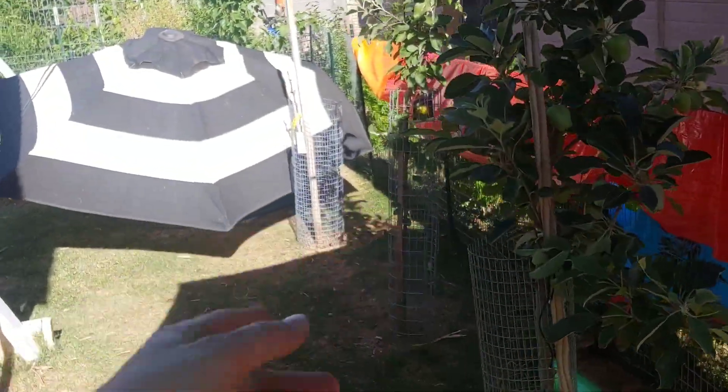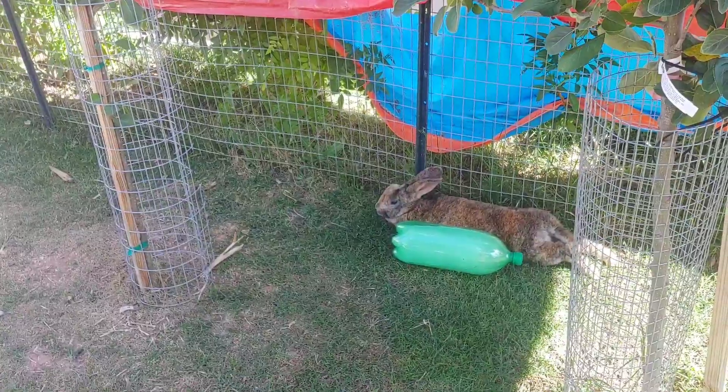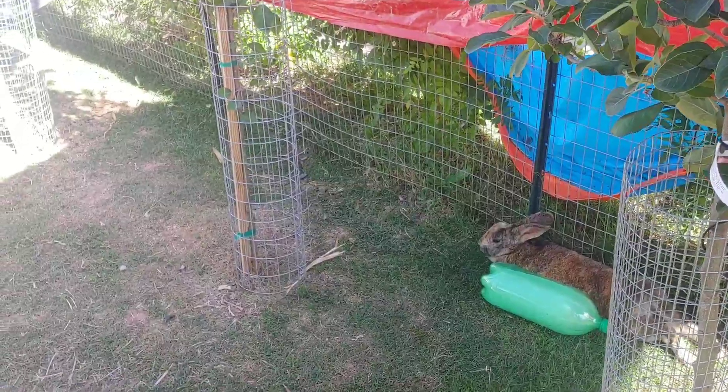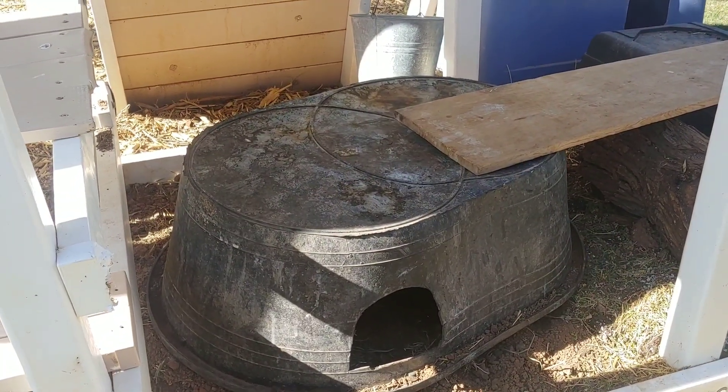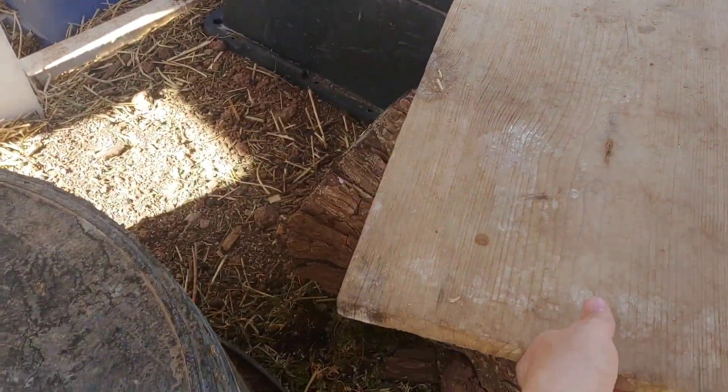See how Fitz is lying right next to the water bottle — she's keeping nice and cool. I also let my bunnies dig, so a couple of the girls have dug underground burrows.